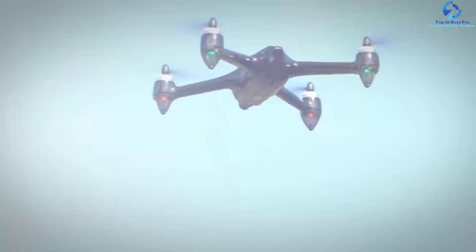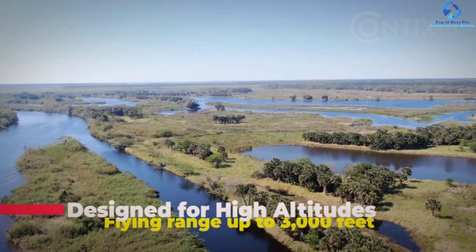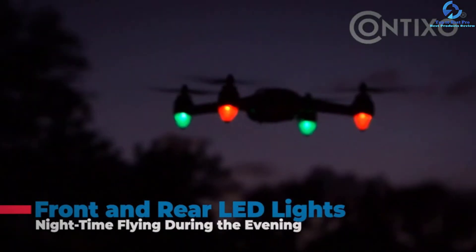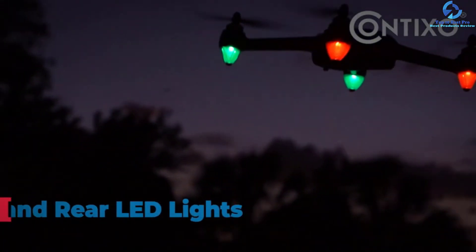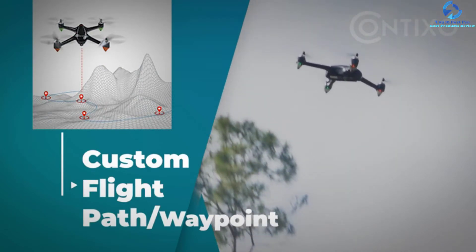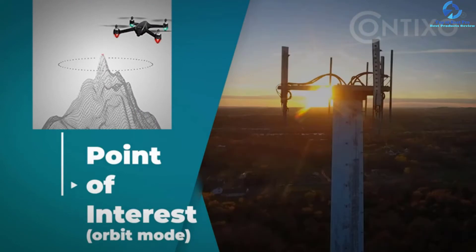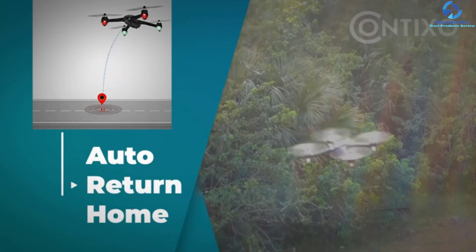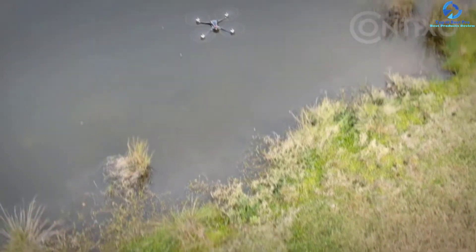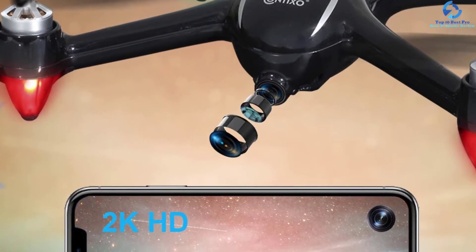The onboard FPV FHD camera gives you a drone's-eye view. Link the camera to the Contixo F18 app and 5GHz Wi-Fi beams real-time pictures with zero latency up to 500 meters away. This drone offers a flight time of 20 minutes. The return-to-home system commands the drone to return when control signal is lost or battery is low. Overall, the Contixo F18 is an affordable choice for those who want to start flying a smart drone.